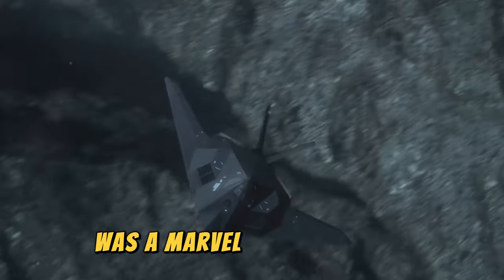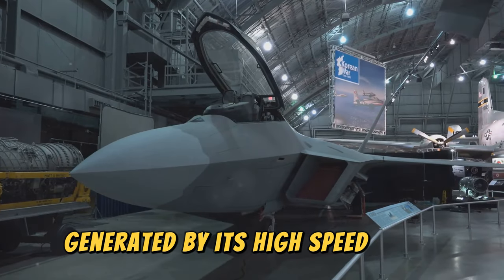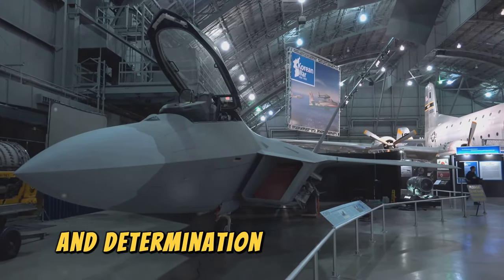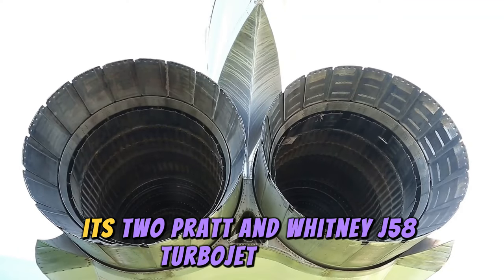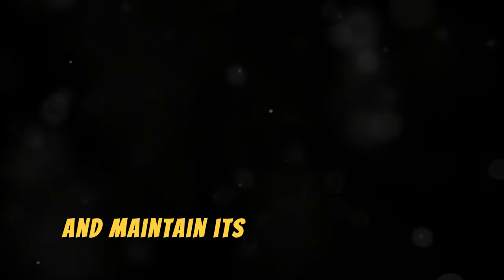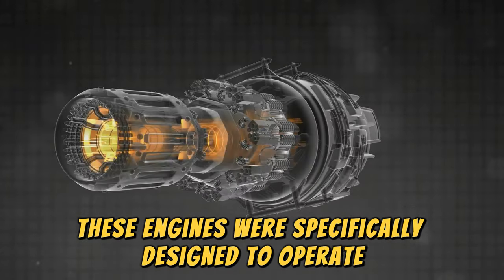The Blackbird's titanium construction was a marvel of engineering, allowing it to withstand the extreme temperatures generated by high-speed flight. The use of titanium — a material that was difficult to work with — showcased the ingenuity and determination of its designers. Its two Pratt & Whitney J58 turbojet engines produced over 70,000 pounds of thrust, enabling the SR-71 to achieve and maintain its record-breaking speeds, specifically designed to operate efficiently at high altitudes.